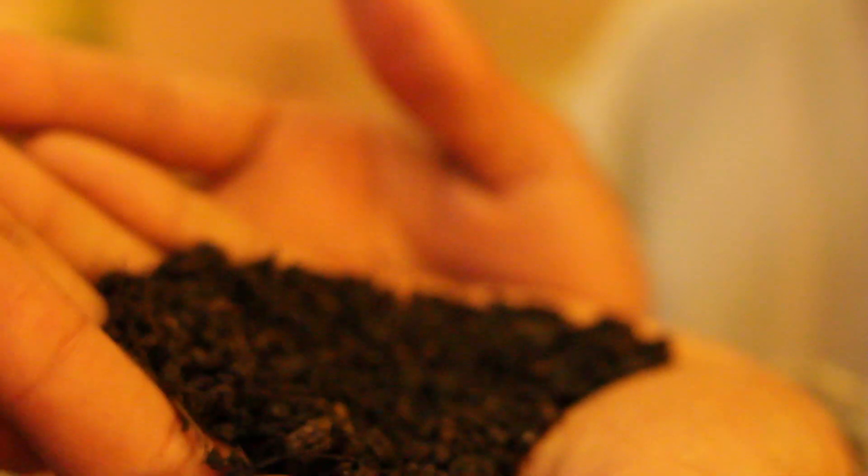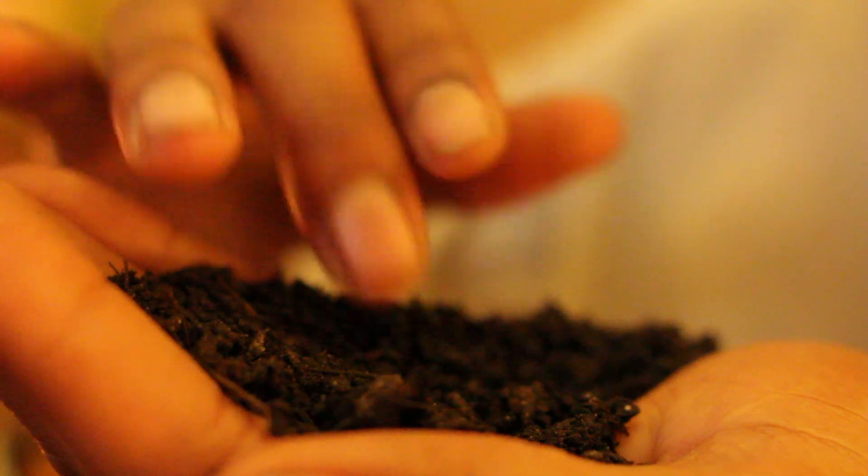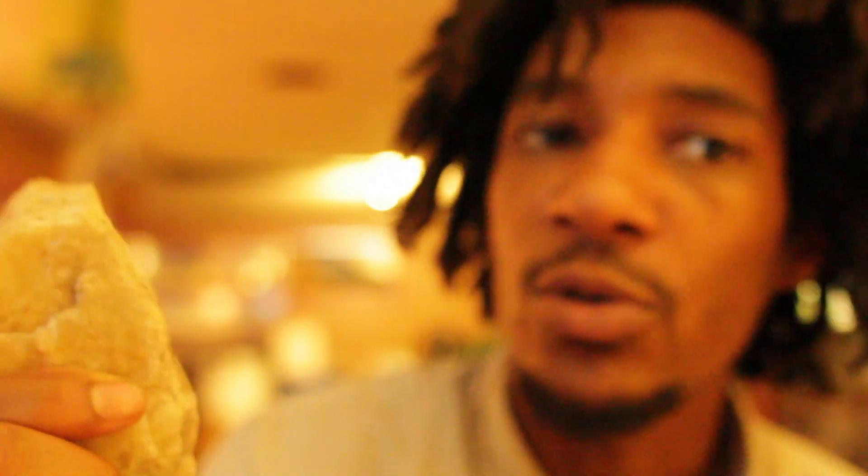Soil is a living organism. What I have here in my hand is a rock — I don't know what kind of rock it is — but this is what the microorganisms eat. It's rocks, minerals. They break down those minerals and turn them into other minerals which make them readily available for plants. And then those plants are readily available for animals, and then those animals are readily available for other animals, and it just goes on and on.